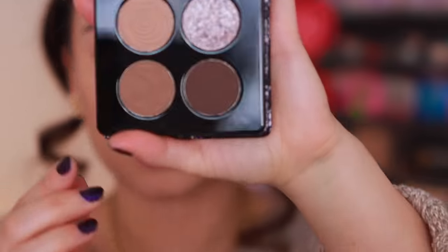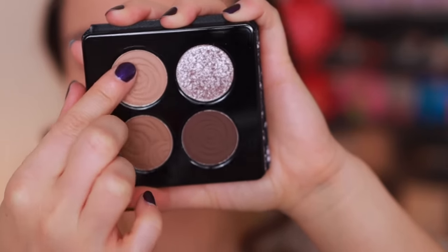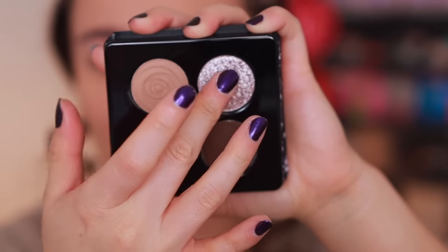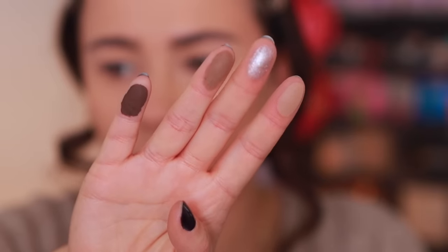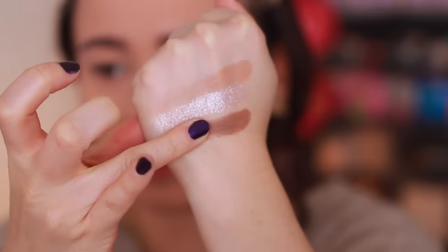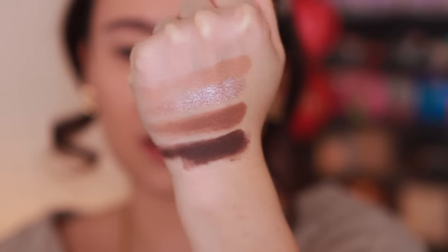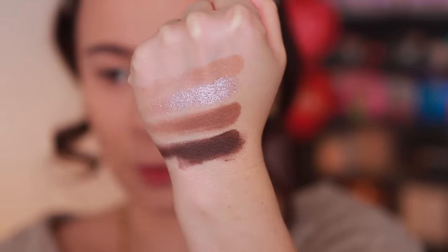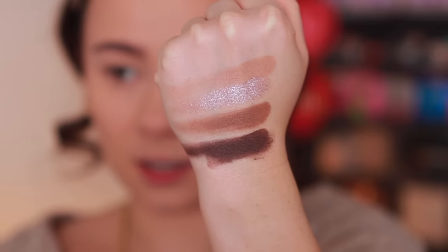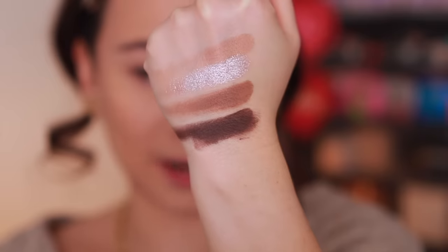I'm going to turn the lights down and swatch before we put them on the eyes. Let's swatch Cold Brew first — we have three mattes and one shimmer. Oh my goodness, they feel so smooth. They swatch really nicely. Now, if you're not looking for any dupes or repeats, this is definitely a dupeable palette — there's nothing unique about this color story on the market — but I do like what I'm feeling with the formula.